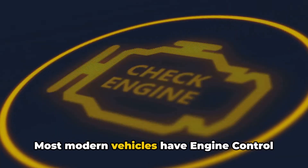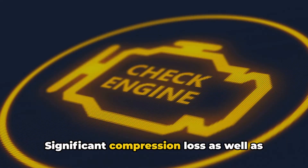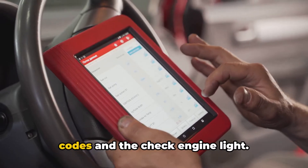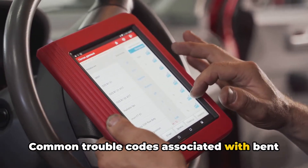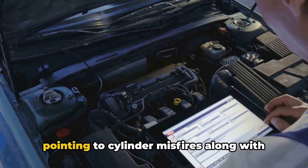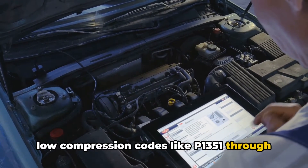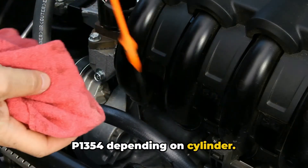Most modern vehicles have engine control modules that monitor engine performance parameters. Significant compression loss as well as misfires are detected and trigger error codes and the check engine light. Common trouble codes associated with bent valves include P0300 through P0308, pointing to cylinder misfires, along with low compression codes like P1351 through P1354, depending on cylinder.